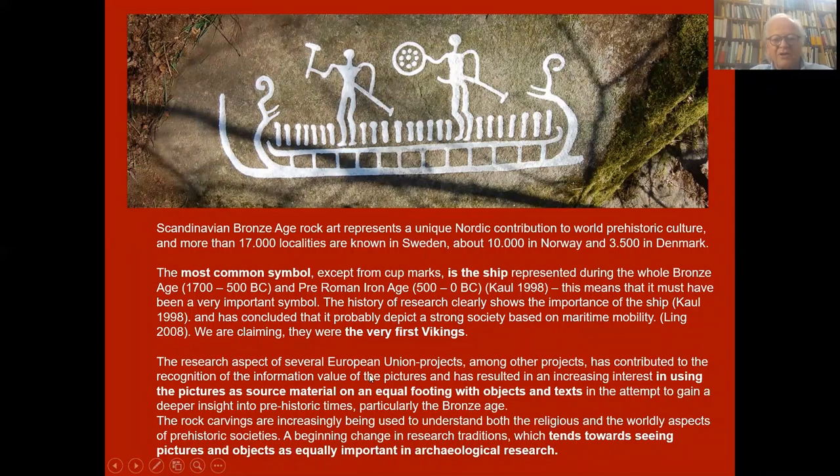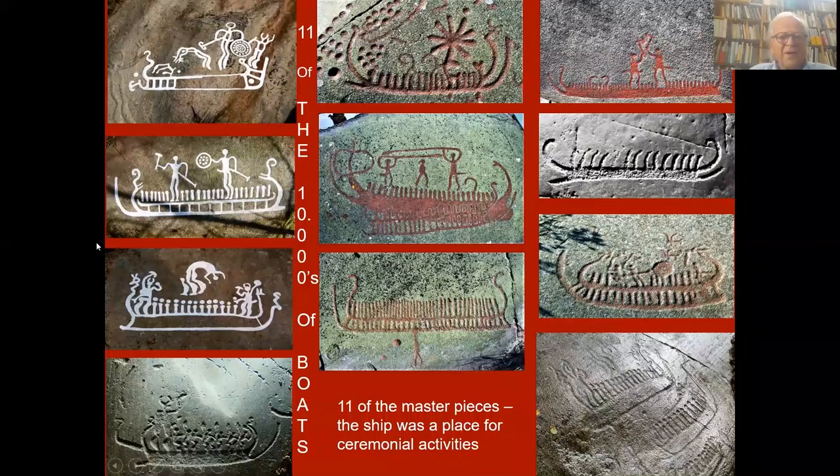The research aspects of several European Union projects, among other projects, has contributed to recognition of the information value of the pictures, and has resulted in an increasing interest in using the pictures as source material on an equal footing with objects and texts in the attempt to gain deeper insight into prehistoric times, particularly the Bronze Age. The rock carvings are increasingly being used to understand both the religious and worldly aspects of prehistoric societies — a beginning change in research tradition towards seeing pictures and objects as equally important in archaeological research.